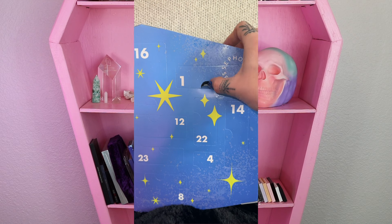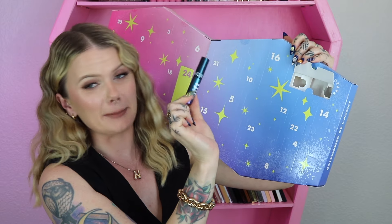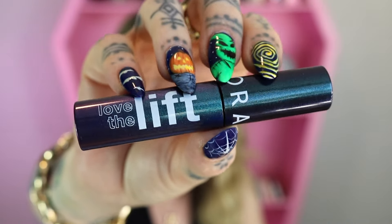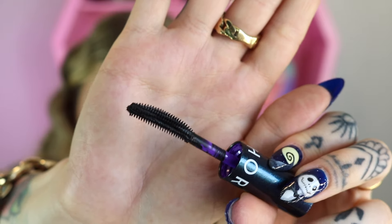Day number one! It has a mascara — it is a mini Love the Lift mascara in ultra black. Here's a look at the wand. So far not a bad start.